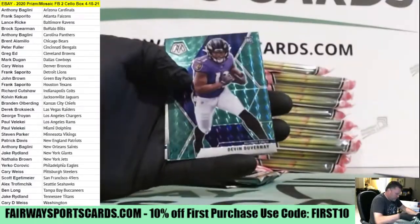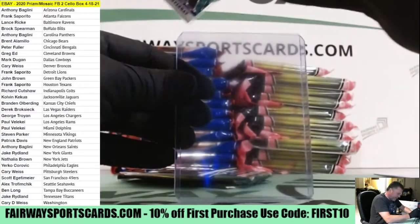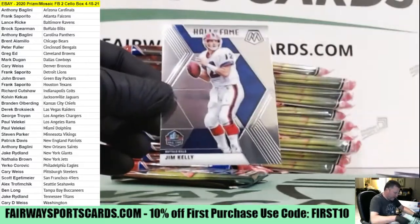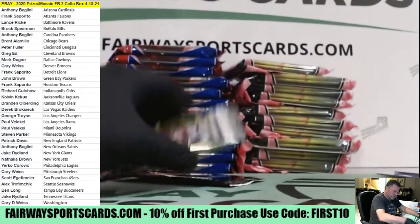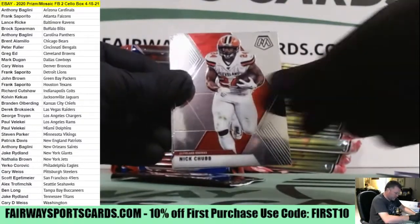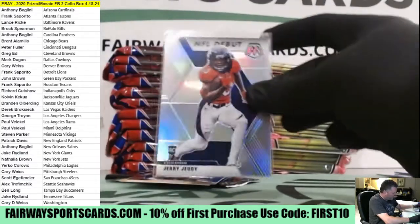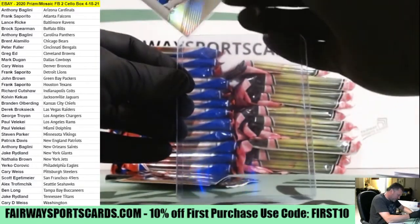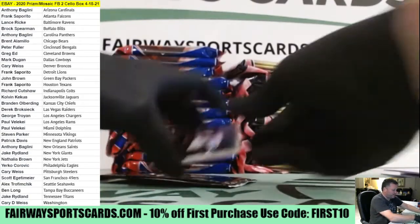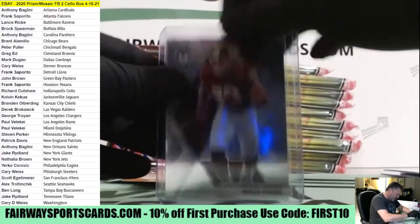Nice one here for the Ravens. Duvernay for Baltimore and Lance. Green rookies are good. DK Metcalf, Jim Kelly. Alvin Kamara. Oh, look at this one — Silver NFL debut, Jerry Jeudy for the Broncos. Nice one there for Carrie, followed by Chase Young. Looking like a little bit of a hot box so far.